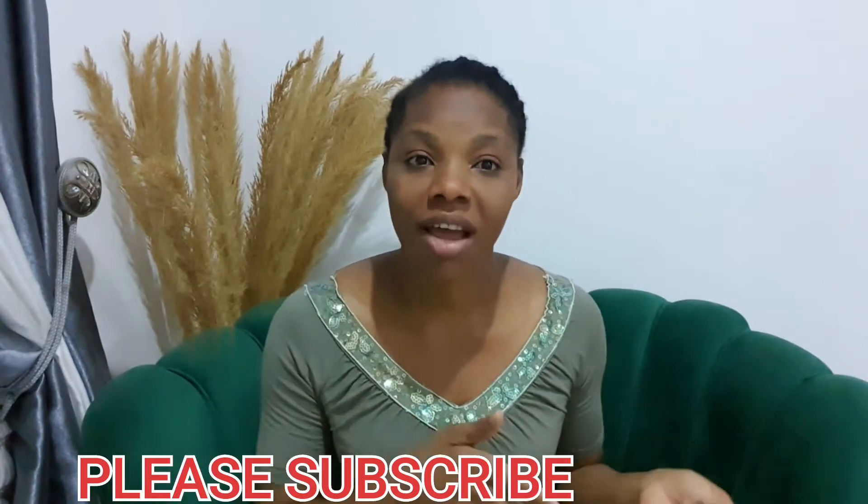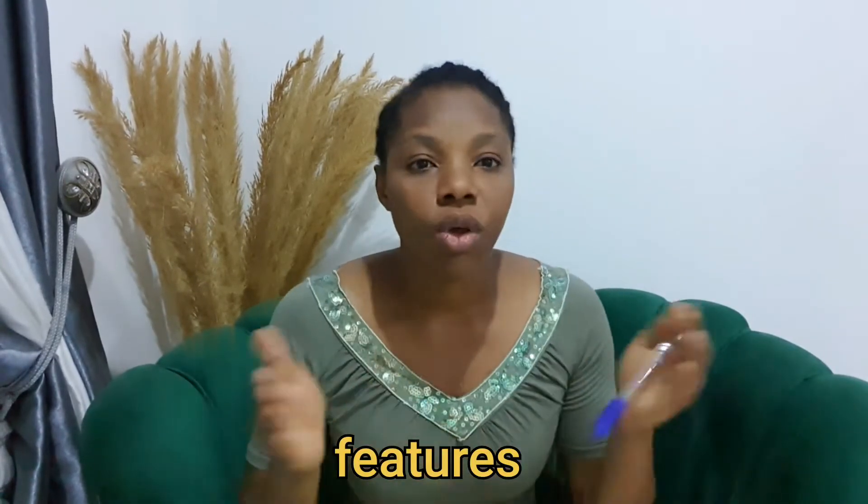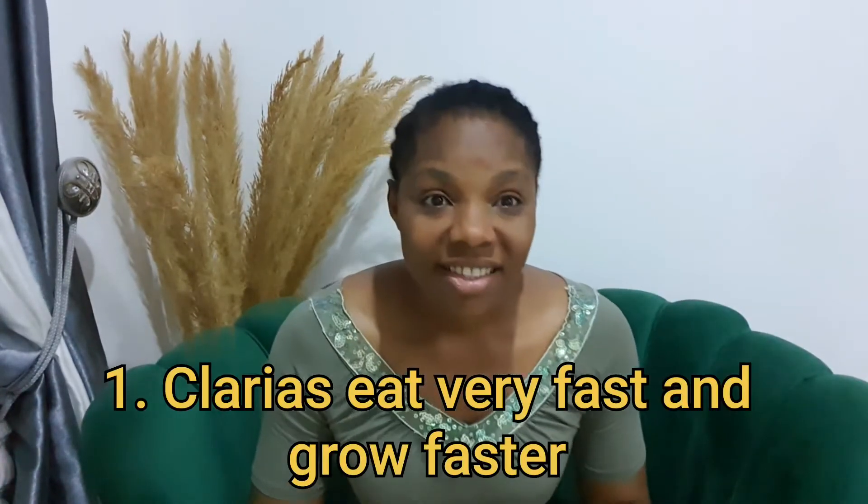I'm going to be telling you the characteristics of Clarias and hybrid, to see which one I prefer and why — whether Clarias or hybrid, which is hetero-Clarias or Clarias-hetero. If you don't know which one is Clarias, I have uploaded a video on this channel showing how to identify different species of fish, so you can watch that. Today I'm not going to give physical characteristics — I'll focus on behavioral traits as you are rearing them. Starting with Clarias: Clarias grow faster.